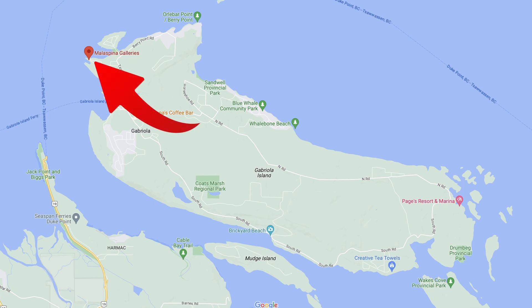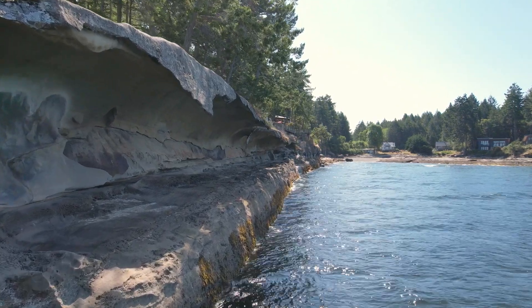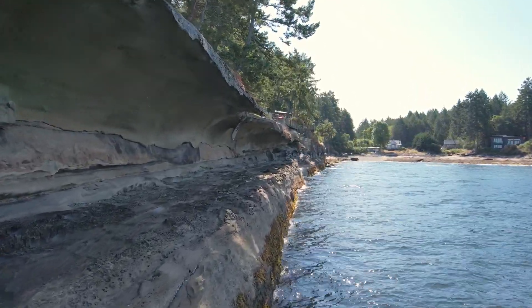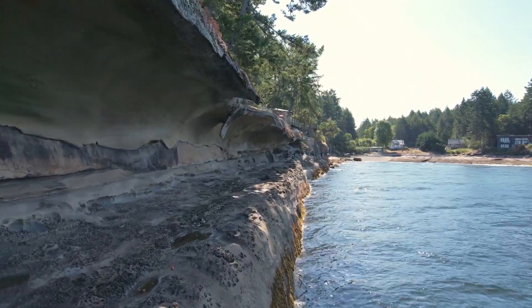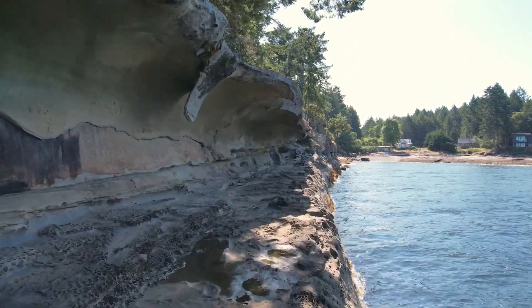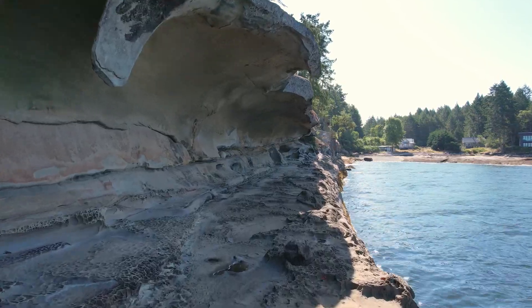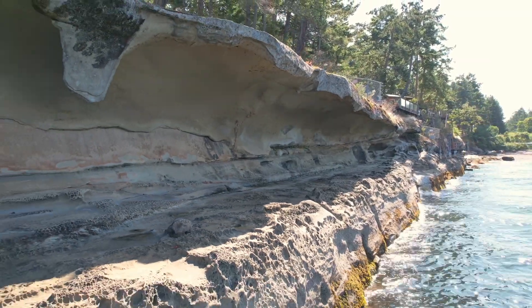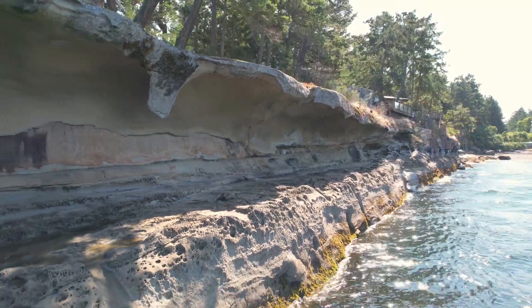Next on the list is Malaspina Galleries. This is one of the most picturesque, photographed places on the entire island — this is not one to skip. It actually came about from years and years of stormy water crashing on the sandstone, along with temperature changes — getting warm, getting cold — and nature created its own land rip curl wave-type formation.